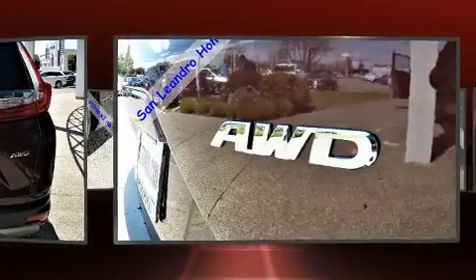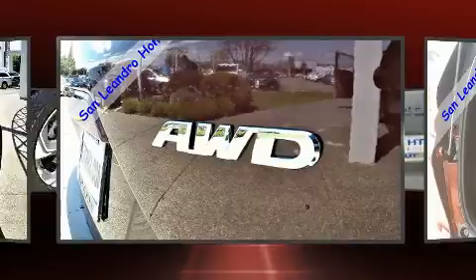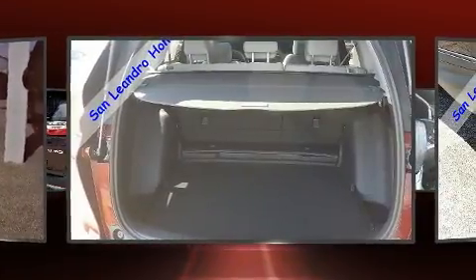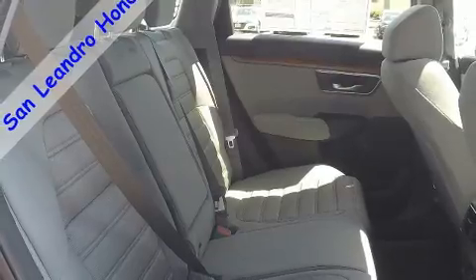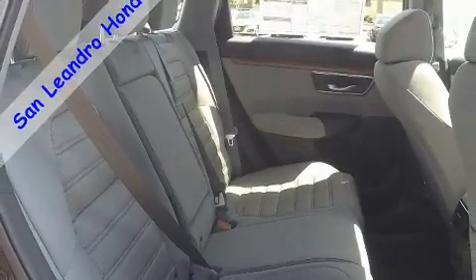Comfort and convenience were prioritized within, evidenced by amenities such as a tachometer, automatic temperature control, power door mirrors and heated door mirrors, and remote keyless entry.